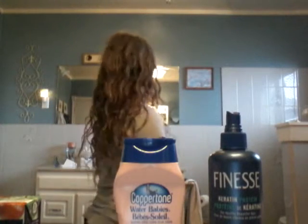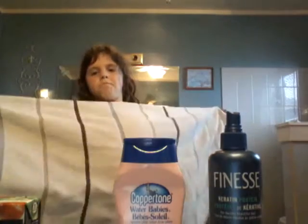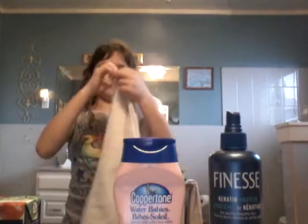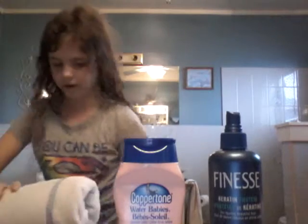Next thing you might need is a towel. This is the kind of towel you might need at a beach. Normally people just fold it, roll it up like this, then it fits better in the luggage.